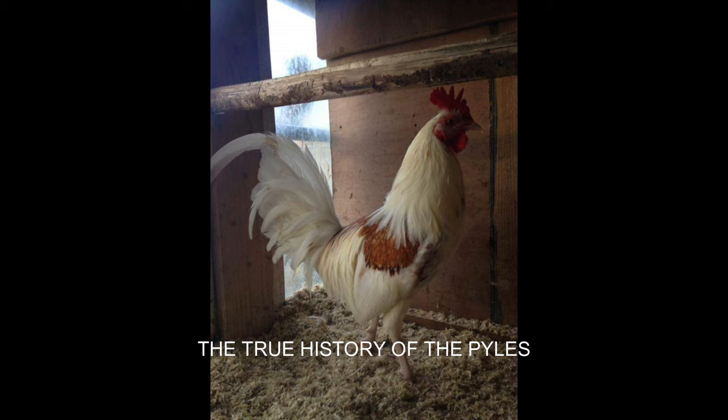So where did the name Pyle, spelled P-Y-L-E, originate from? In Old English game journals, the name Pyle is actually spelled P-I-L-E. This is supposedly a term to describe the red hackles and saddle colors that are piled on top of the white feathers, and over time the spelling became P-Y-L-E. Now this color exists in the entirety of the poultry world, from game bantams to domestic breeds, and the color pile in game fowl does not at all indicate whether the fowl are piles as a breed or piles only in color.